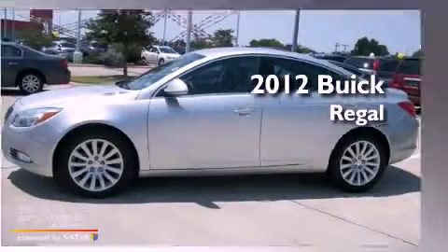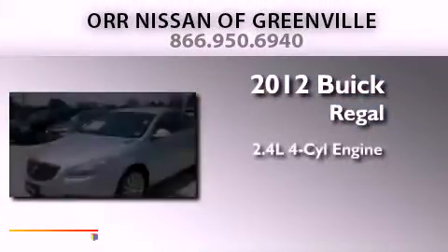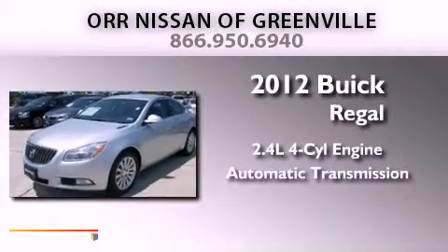This is a 2012 Buick Regal. It features a 2.4-liter four-cylinder engine and an automatic transmission.